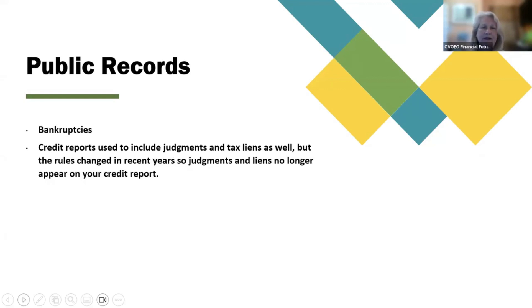Public records: bankruptcies. Credit reports used to include judgments and tax liens as well, but the rules changed in recent years, so judgments and liens no longer appear on your credit report.